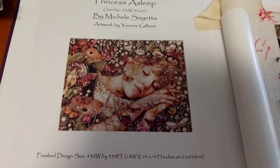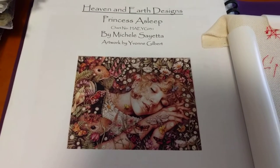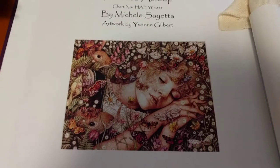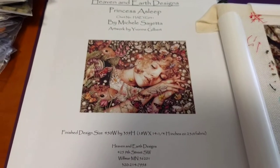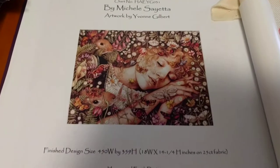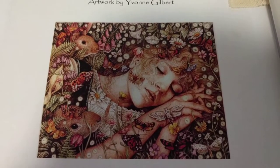Hey guys, this is Tash the Starcross Stitcher. Today is Monday, May the 22nd. My WIP for today is called Princess Asleep. The artwork is by Yvonne Gilbert and it's a Heaven and Earth Designs chart, obviously. It's only a smallish one — 450 by 359 — but I think it's gorgeous. I love this so very much. It's beautiful.